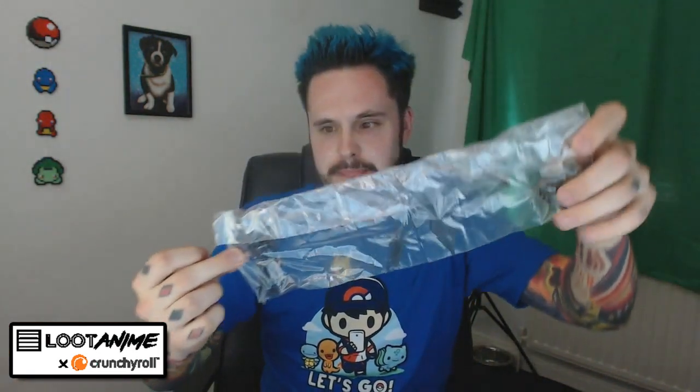We have a Unicorn Gundam 02 Banshee Morn. Wait, is this a figure? Let's open the box. I thought I'd have to build him, but it looks like I don't have to. He looks almost as good as me. I tried to build him a bit more and his arm came off and I can't put it back on.